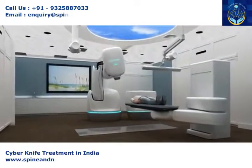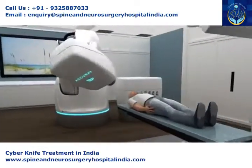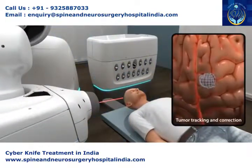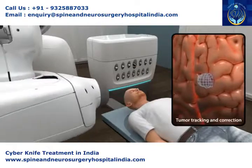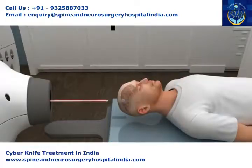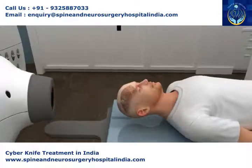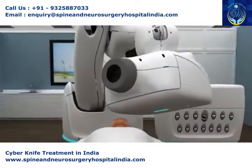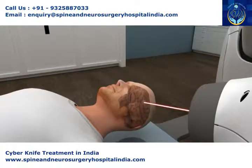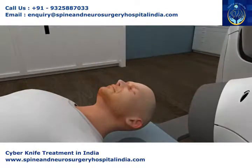The only robotic radiosurgery system that uses advanced imaging and tracking technology to continually verify the tumor, correcting and adjusting for even the slightest movement. Because of CyberKnife's unique robotic movements and pinpoint accuracy, no headframe is required in the treatment of brain tumors, allowing the patient to rest comfortably and breathe normally.